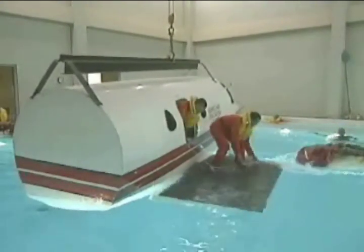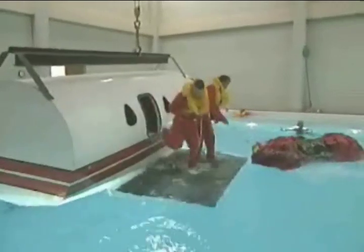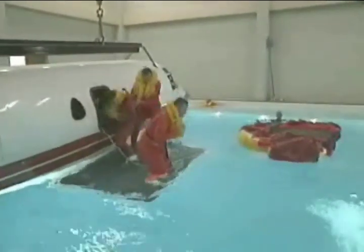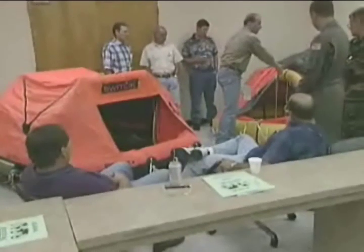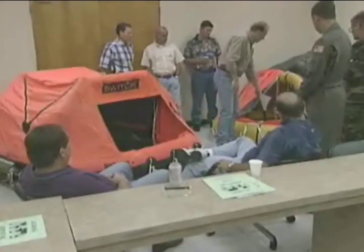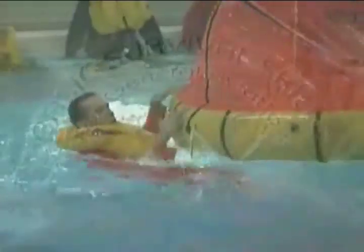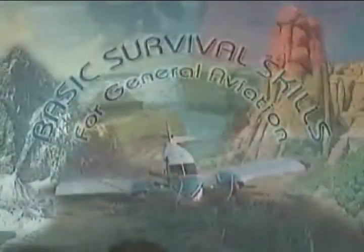Hopefully you will never be faced with an open water survival situation, but don't take the attitude that it can't happen to you. Being prepared will increase your confidence and it could save your life. If you are not sure about what you need or what to do, take the time to learn — there are excellent resources available on survival techniques. Share your knowledge and skills with others who fly with you. You will then have the best chance for survival, not only in open water but in any unfortunate situation.